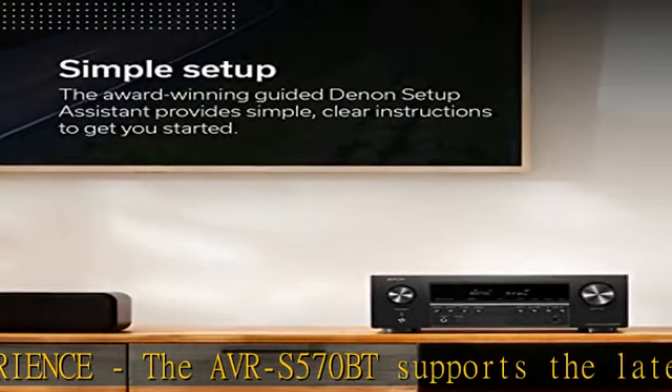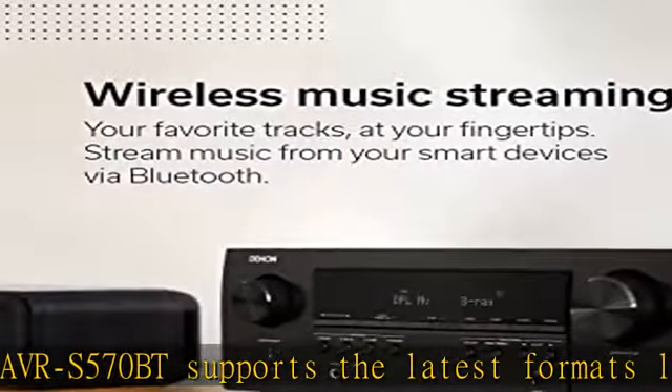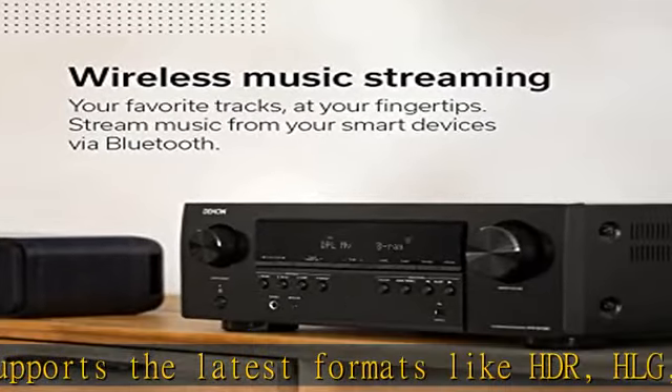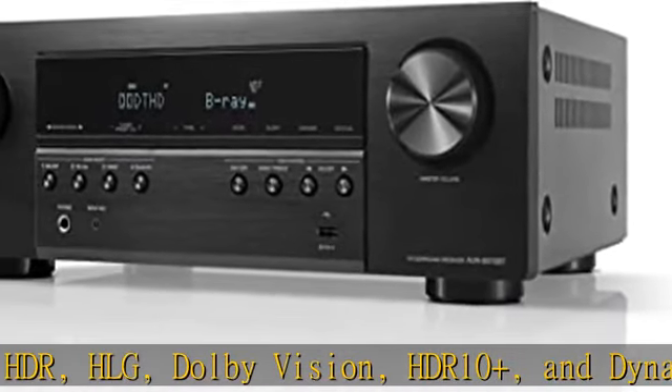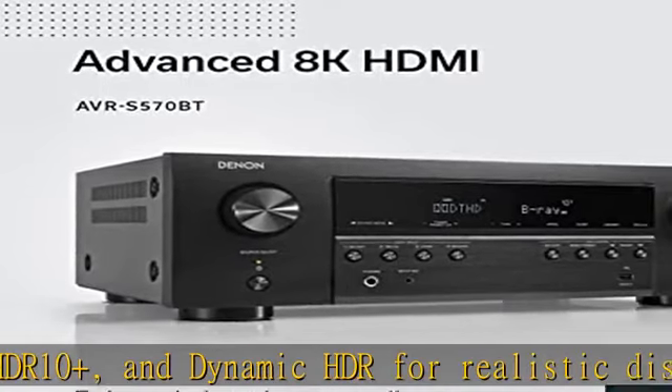With built-in Bluetooth, play music from various audio sources and create an integrated multi-room audio system. Allows wireless music streaming from popular streaming apps like Spotify, Tidal, Pandora, and more.